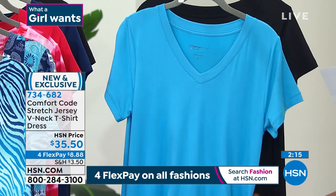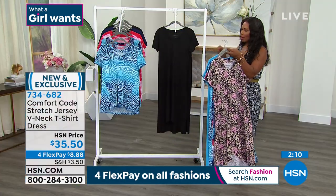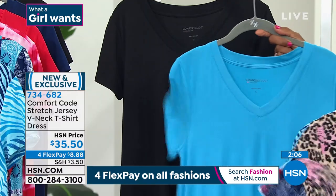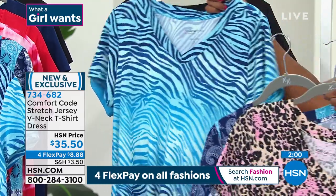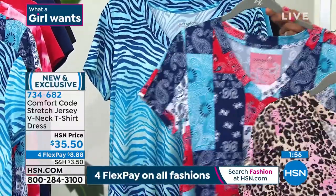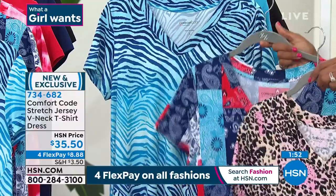We've got our two solids — black and cyan — so if you want to choose a solid, go for it. And then we've got three really fun prints, all very different: the blue ombre with this zebra pattern, the bandana print, and then the brushed animal. They're all completely different.